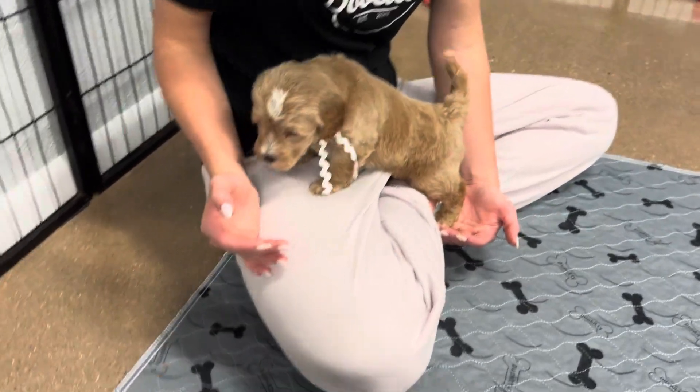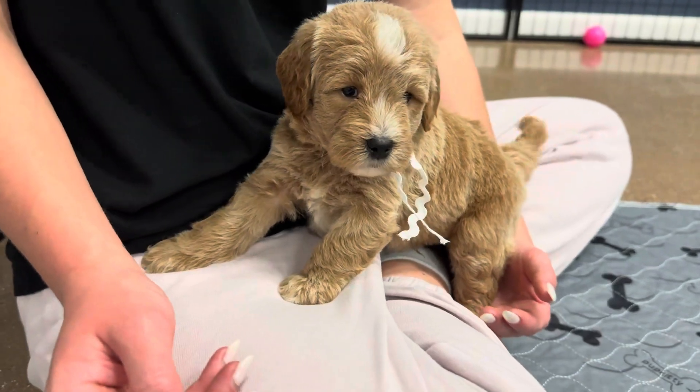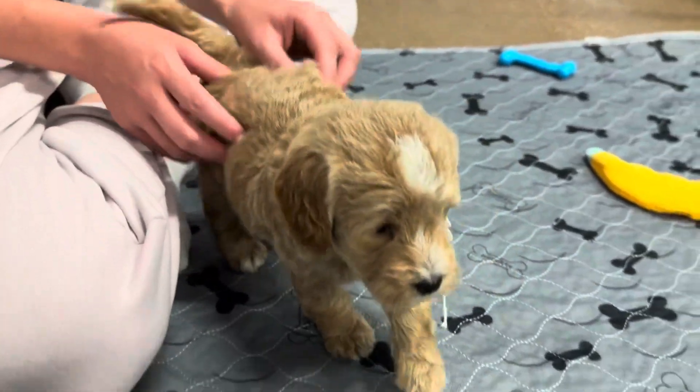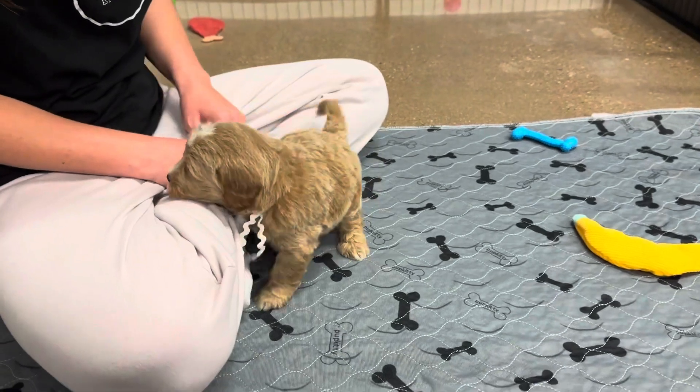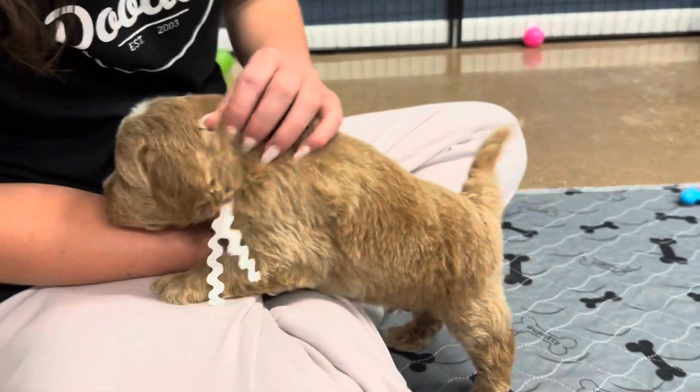He has a straight coat. He's expected to have a straight wavy coat full-grown. He's not expected to be curly full-grown, so he should look a lot like Mila — like that F1 look.